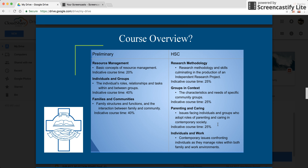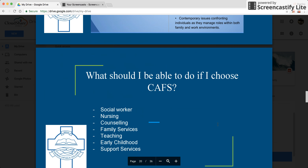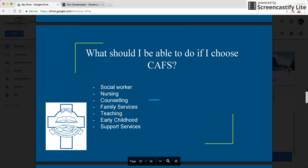This screen shows the course overview. It's important to note that there are four units in the HSC course — three core and one option chosen by the school. Students considering a future career path in areas such as psychology and related fields would find a list of possible careers and avenues available when choosing CAFS.